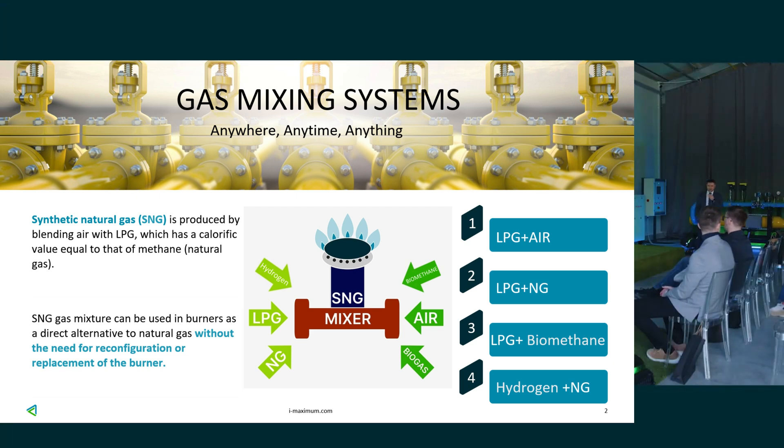We can also enrich natural gas — whether it's addressed or any LPG gas — by increasing its calorific value.